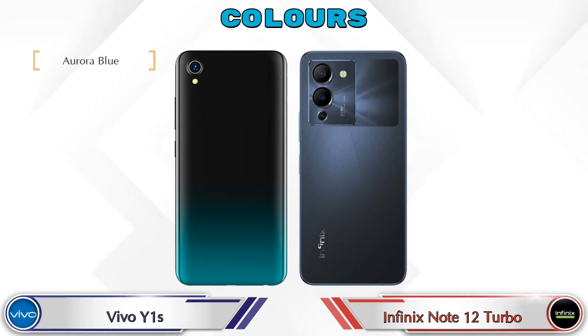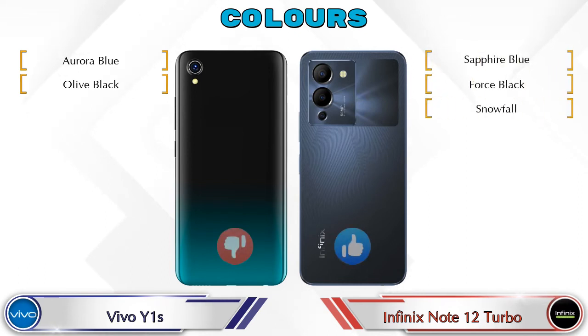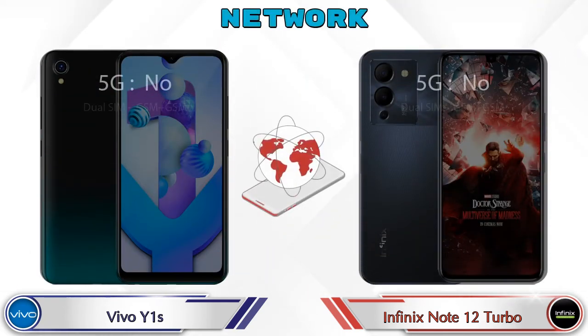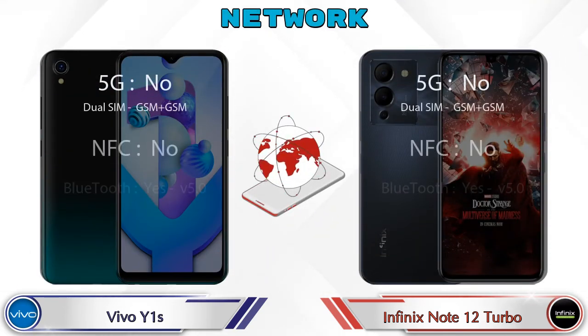Talking about color options, the Vivo Y1s has 2 colors and the Note 12 Turbo has 3 color options available. Let's also see the details about network, Bluetooth, GPS, and Wi-Fi.